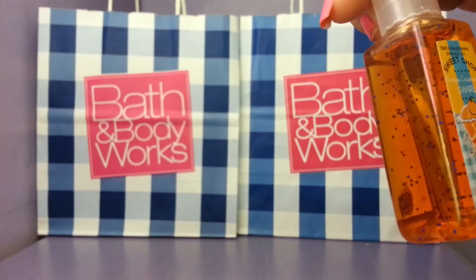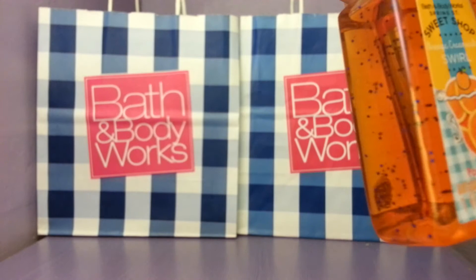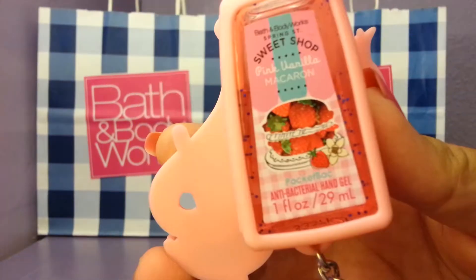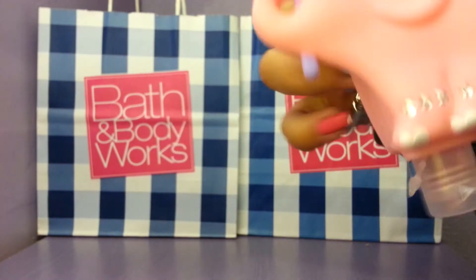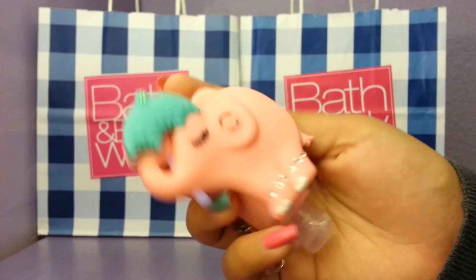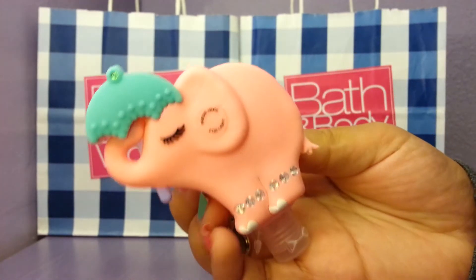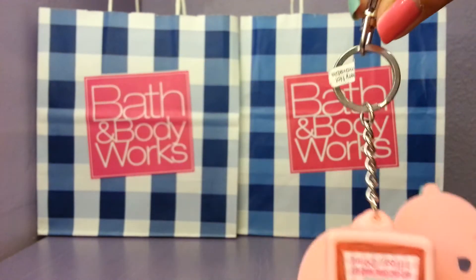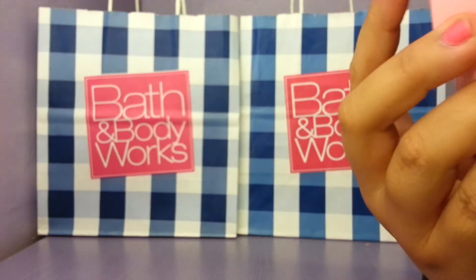Along with Orange Creamsicle Swirl. Then I got Pink Vanilla Macaroon, which I love, and I got this super cute elephant keychain — I love elephants, they're one of my favorite animals. It's one of those clip-on keychains and it's super cute. I used a coupon with all these so I got them for cheaper.